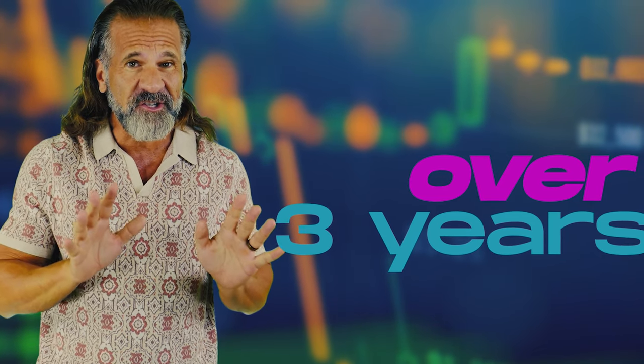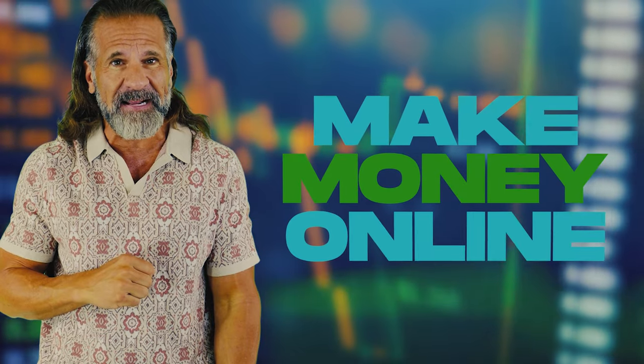Hello dear friends and welcome back to my YouTube channel. For over 3 years I've been sharing information about cryptocurrency, including various ways to make money online.